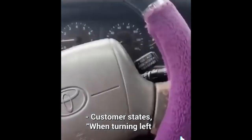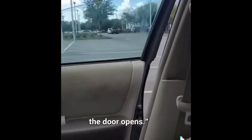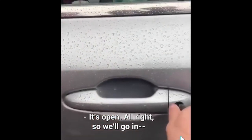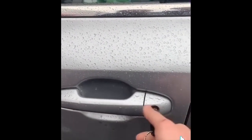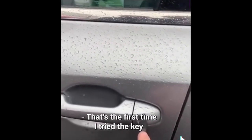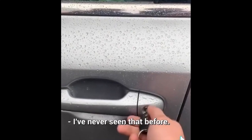Customer states that when turning left and rolling the passenger window down, the door opens. Let's see if it's open first — okay, so it's open. We'll go in because it won't close. And we lock. You can't tell me you've ever seen that before. That's the first time I tried the key because I always use the unlock and lock. I've never seen that before.